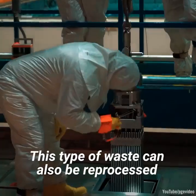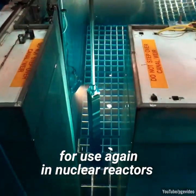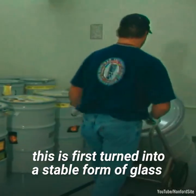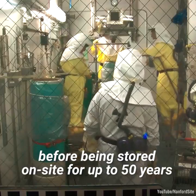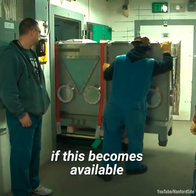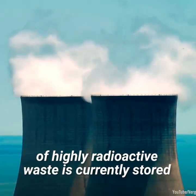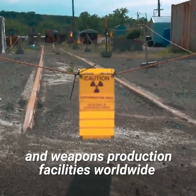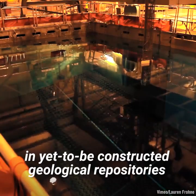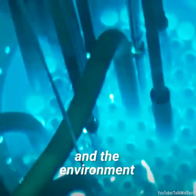This type of waste can also be reprocessed to recover feasible uranium and plutonium for use again in nuclear reactors. In cases where liquid HLNW is produced from reprocessing, this is first turned into a stable form of glass before being stored on-site for up to 50 years, before eventually being moved to long-term disposal, if this becomes available. Around a quarter million metric tons of highly radioactive waste is currently stored near nuclear power plants and weapons production facilities worldwide.